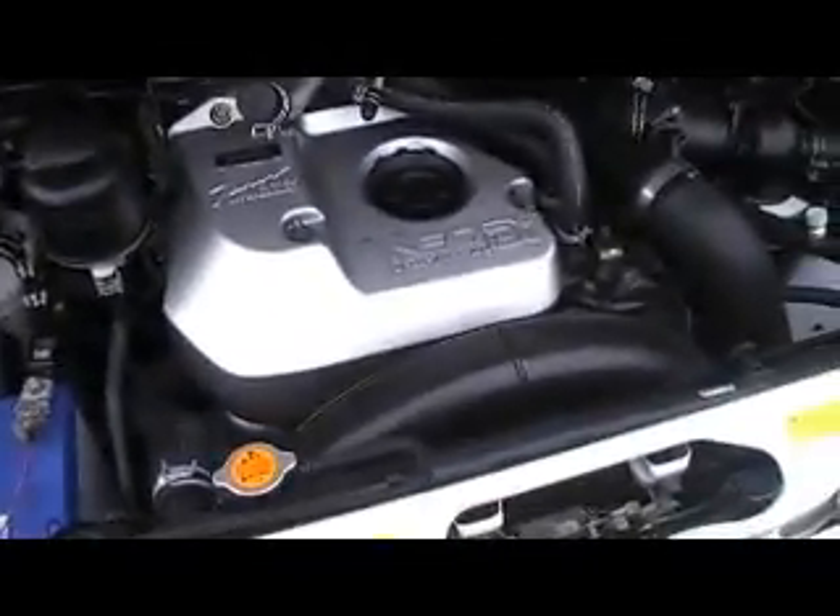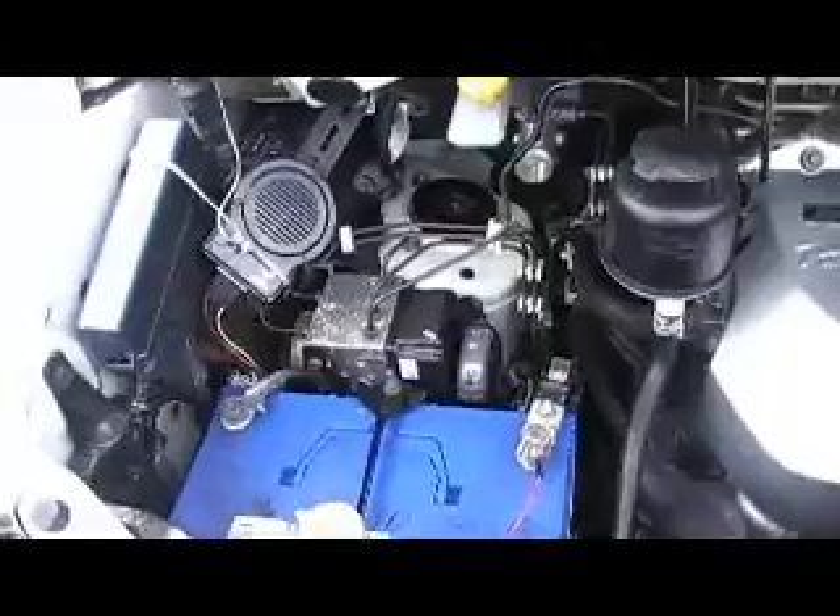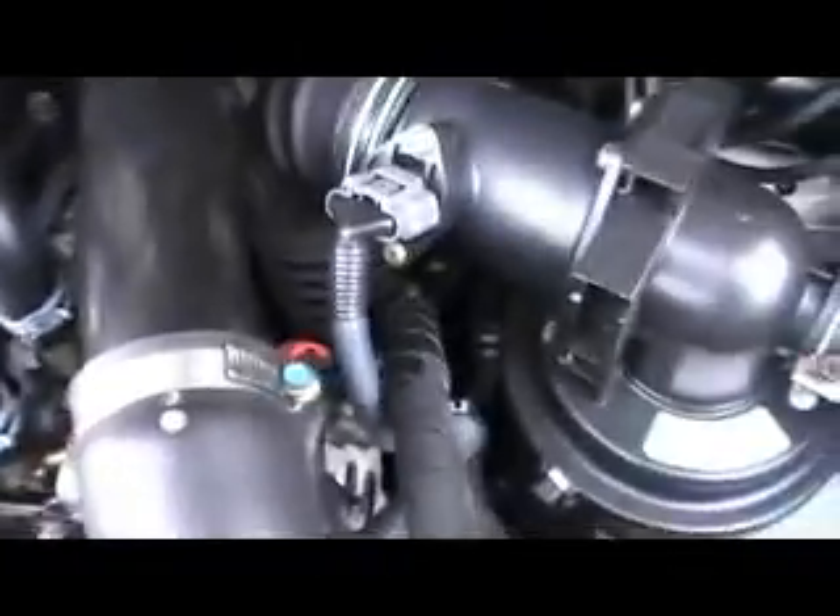I'll show you under the bonnet. Neo direct injection turbo diesel. It's got ABS brakes, looks like some sort of Japanese alarm system there, and a good battery — it starts first turn of the key. Does sound like a diesel of course, but it sounds the way it's supposed to sound — no strange noises. It's got a lot of service marks and dots on it; it's been serviced in Japan, just been looked after. These are all service marks.